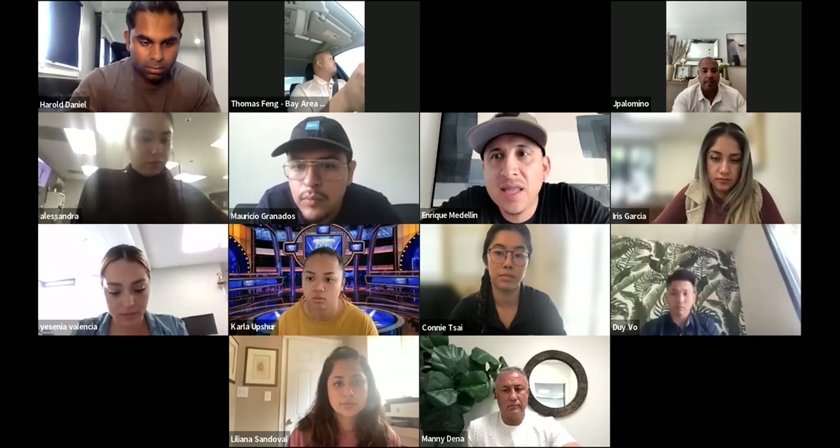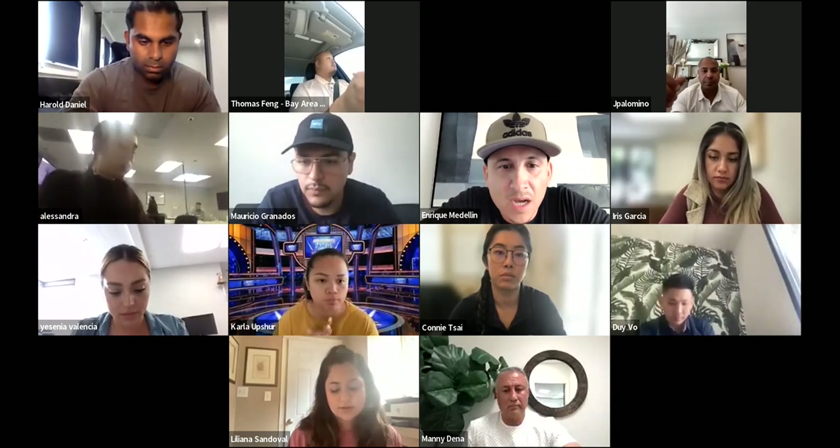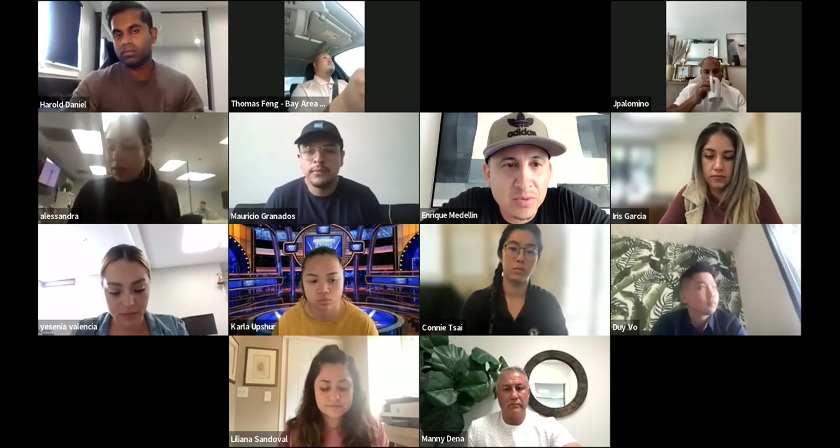All right, guys, let's kick it off. Today's a level of training, Monday, August 1. Today's all about showing homes, guys — best practices for showing homes.